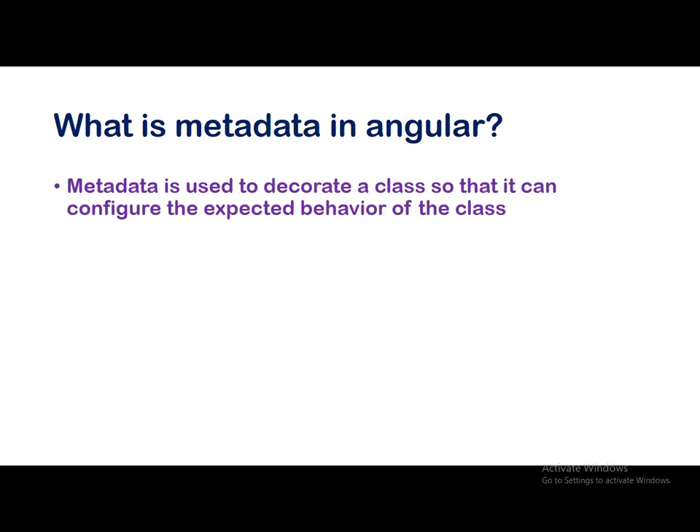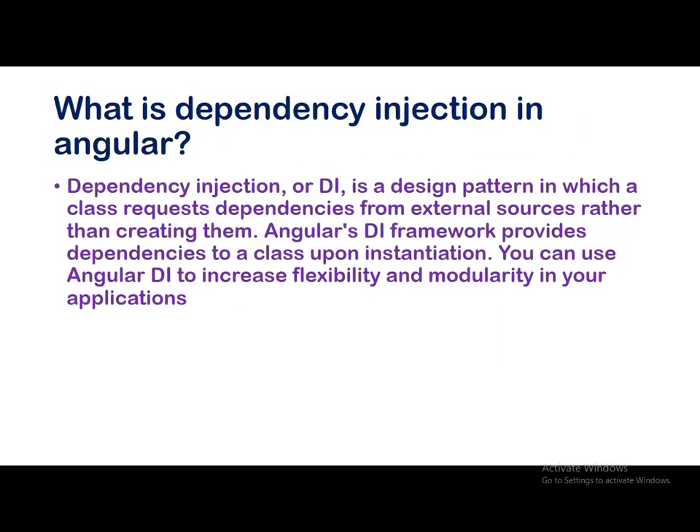What is metadata in Angular? To keep it simple, metadata is used to decorate a class so that it can configure the expected behavior of the class. What is dependency injection in Angular? Dependency injection is a design pattern in which a class requests dependencies from external sources rather than creating them. Angular's dependency injection framework provides dependencies to classes upon instantiation, and you can use it to increase flexibility and modularity in your application.